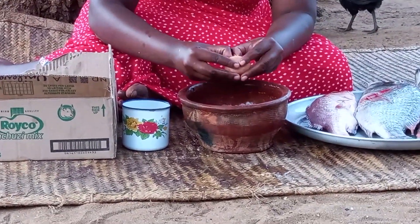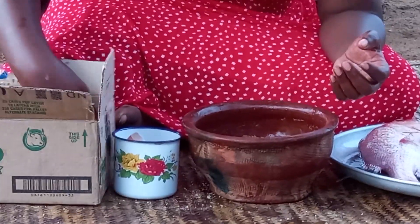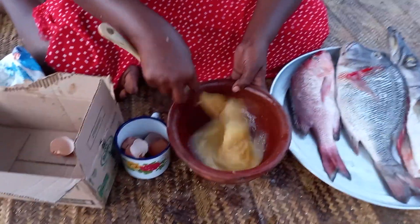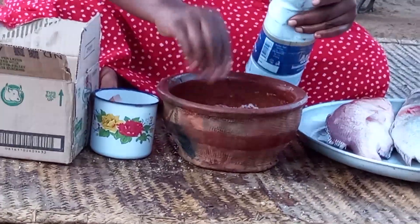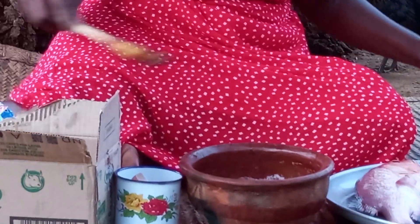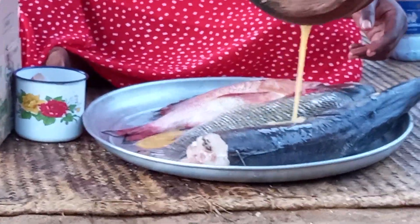Right away I will start breaking the eggs. I will then go ahead to coat the fish with the whisked eggs.